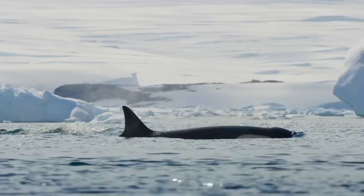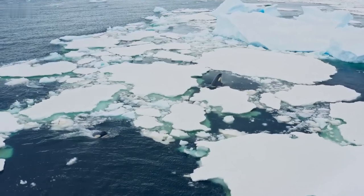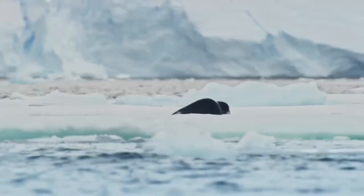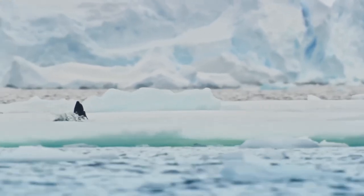Killer whale. The killer whale, or orca, gets their name from their aggressive behaviors as apex predators. However, these animals are not whales and in fact large dolphins. They are also very playful and intelligent animals.